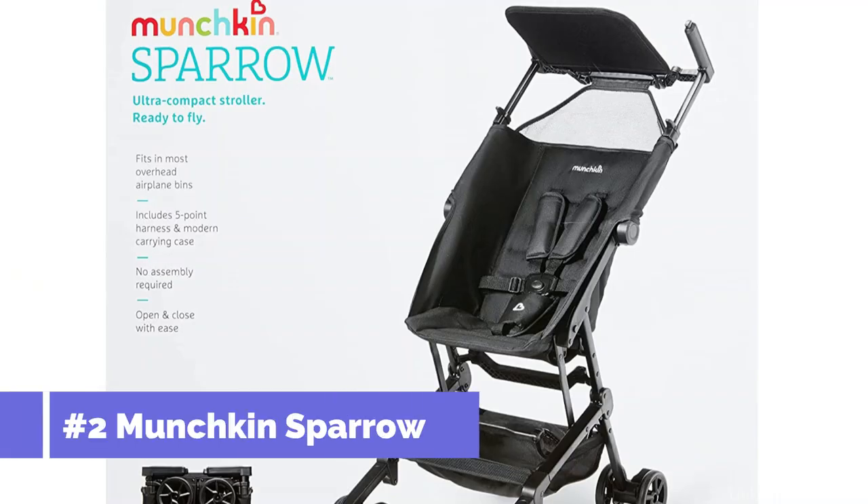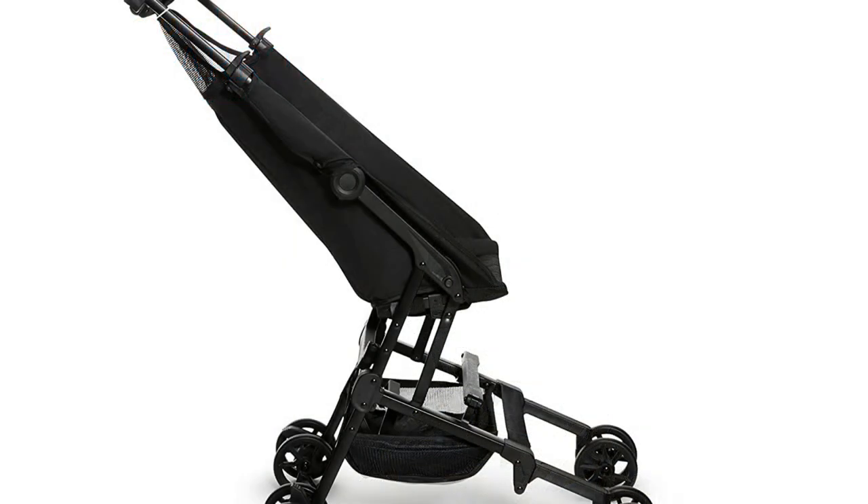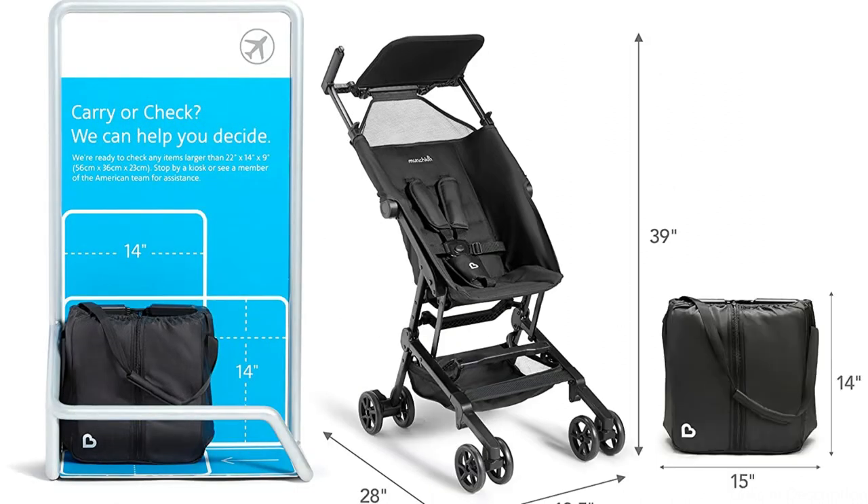On number 2, we have the Munchkin Sparrow Stroller. The Munchkin Stroller is a portable choice that is light and small, making it ideal for air travel. It is liked by parents because it is made to be both fashionable and useful. With its one-hand fold design, this stroller can be folded up quickly and stored in an overhead bin.